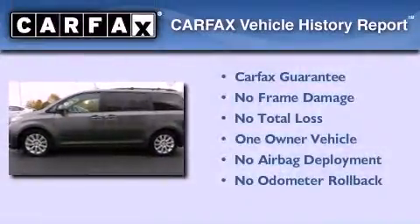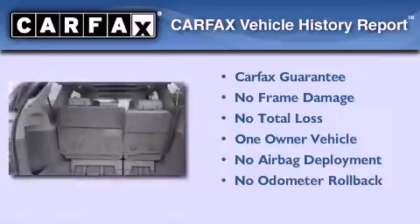This minivan has had only one owner, and it qualifies for the Carfax buy-back guarantee.